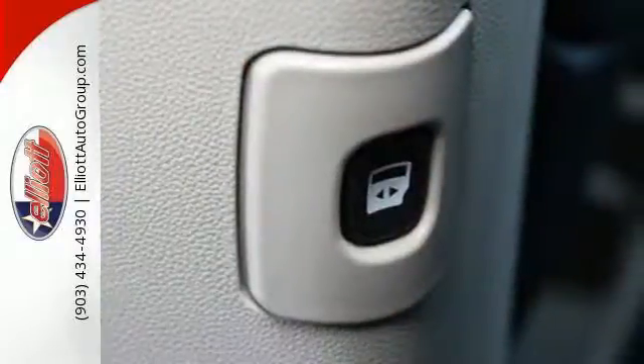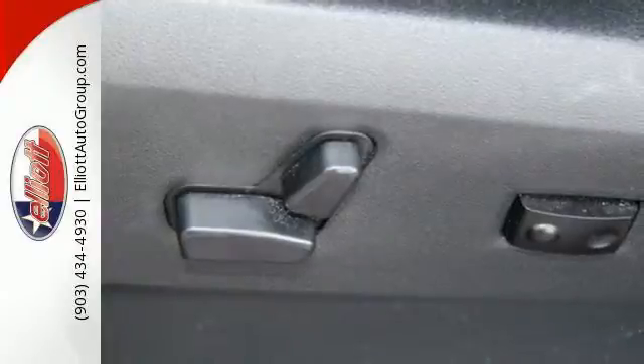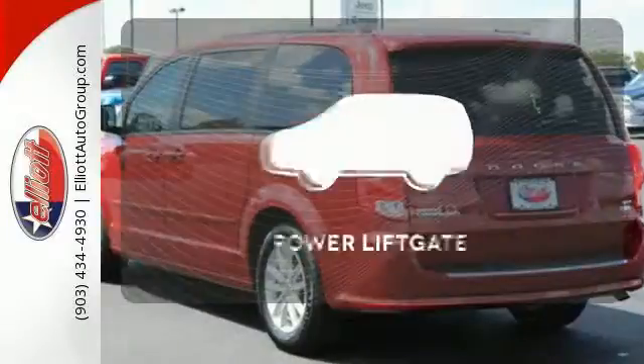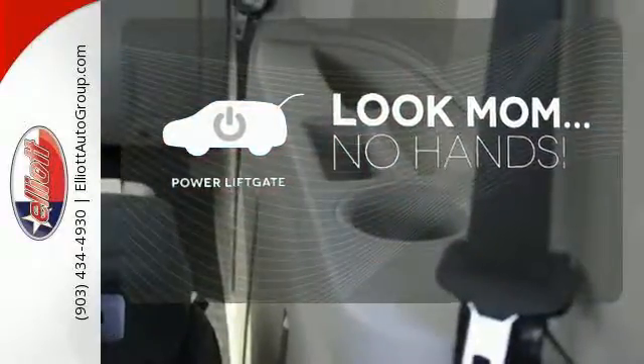There's a lot of room for everyone and everything with the stow-and-go seating. There's also unexpected power with a 3.6-liter V6 engine. Even the exterior stands out in the pickup lane. Enjoy the hands-off ease of rear door operation with the power liftgate.